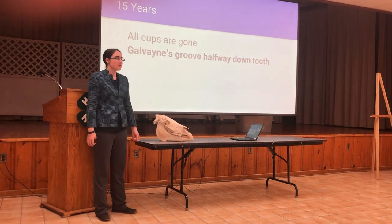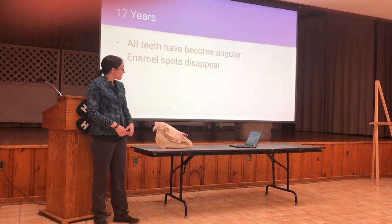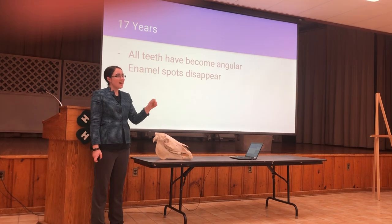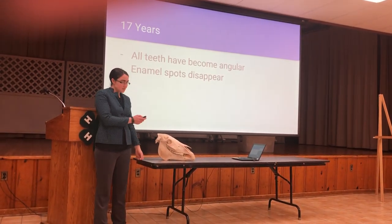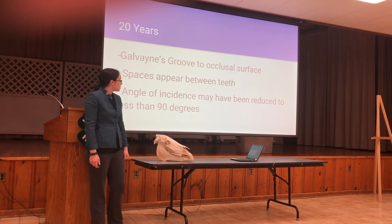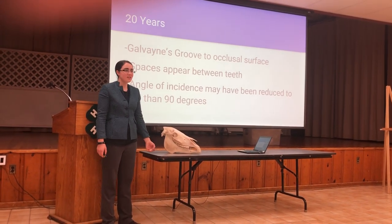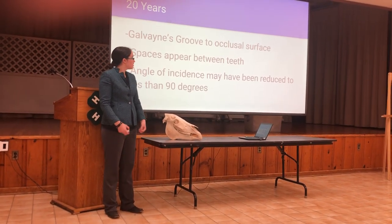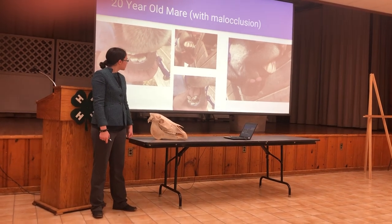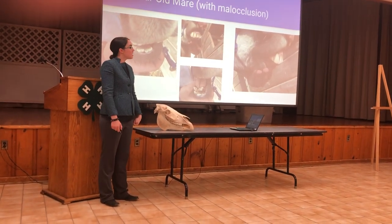At fifteen, any remaining cups are definitely gone and Galvayne's groove is about halfway down the tooth. At seventeen years old, all the teeth have become angular — this tooth represents one that is almost angular but still retains some roundness — and the enamel spots will have disappeared. At twenty, Galvayne's groove reaches the occlusal surface, meaning it's all the way down the tooth. Spaces may begin to appear between teeth, and the angle of incidence may reduce to less than ninety degrees. This is a twenty-year-old mare — because of her parrot mouth it's hard to judge her angle of incidence, but her teeth are a great representation of triangular teeth seen at seventeen years old, and her Galvayne's groove is still present.